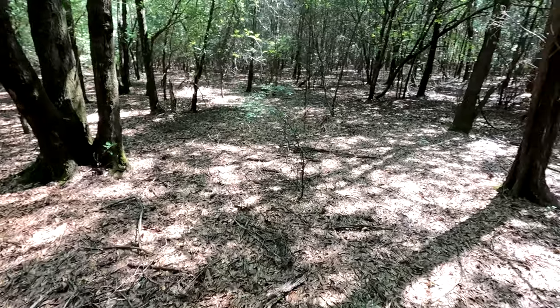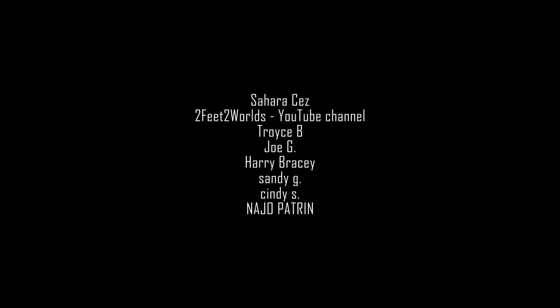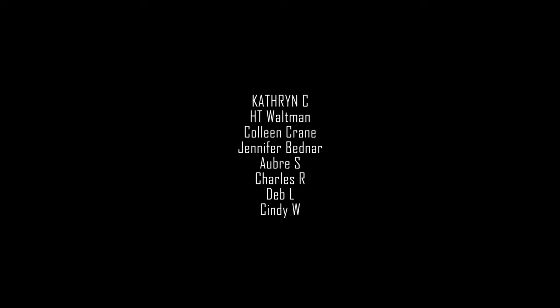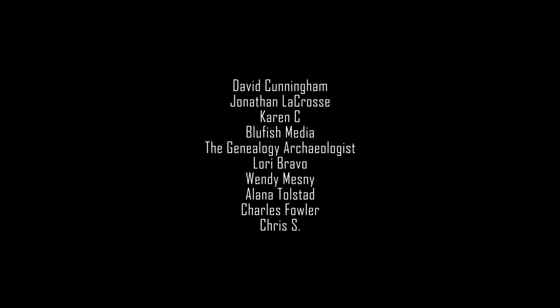Names are lost in time - lost in history. Hey, that'll be the name of our new channel: 'Lost in History.' Thanks for joining me, we'll see you on the next adventure in history.